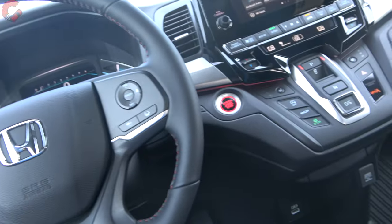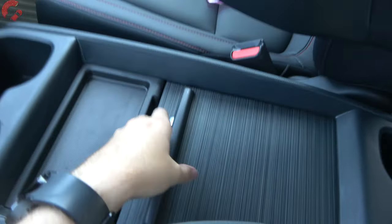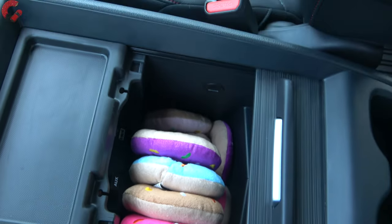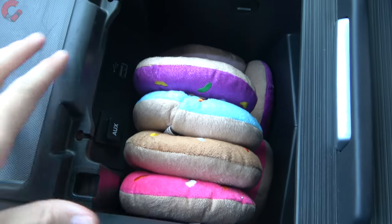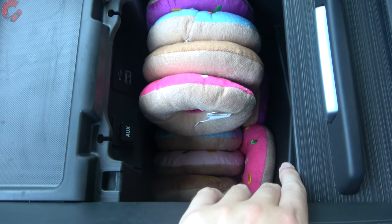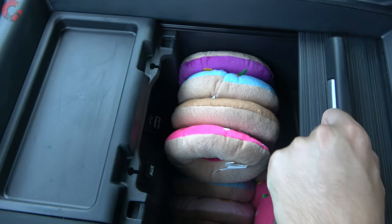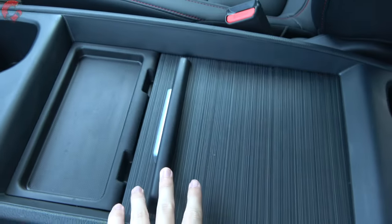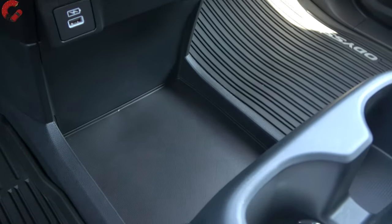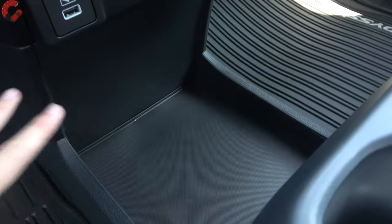Interior storage is crucial for all your parenting essentials. Starting with the center console, we use the Car Confections donut test — this space fits a full dozen and then some; we're estimating it holds about 16 donuts, which is very good. In front of that there's a spot for a wireless phone charging pad on the top model, and with this being a van, the central floor space is completely open.